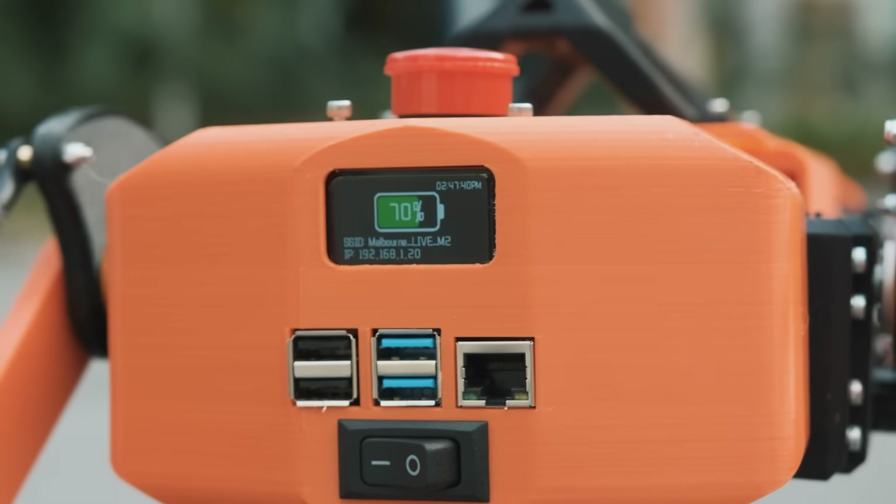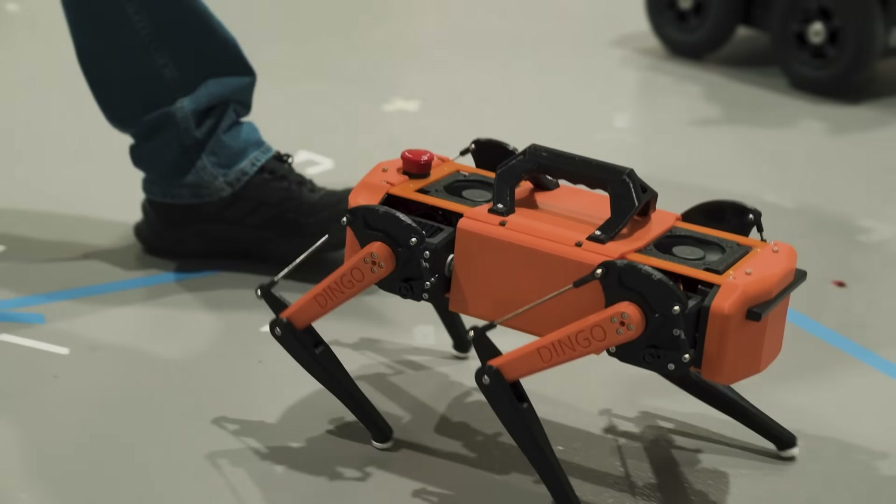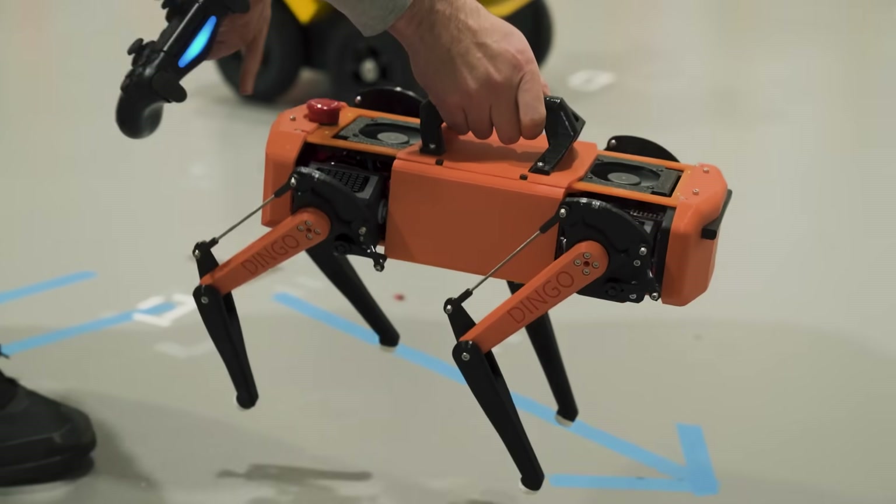The back of the Dingo is designed to be maximally useful for the operator. Access to USB and Ethernet ports of the Raspberry Pi is easy, and there's also an LCD screen that can be programmed to show useful information, such as remaining battery life or IP address connection details. Finally, the top of the robot features an Australian-approved e-stop. Pressing this cuts all power to the motors while keeping power to the CPU, ensuring that a user is safe from finger jams or is able to stop the robot if anything goes wrong.